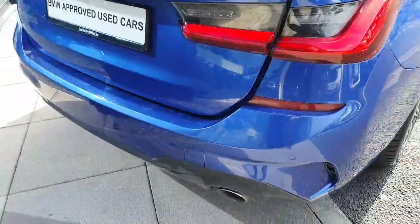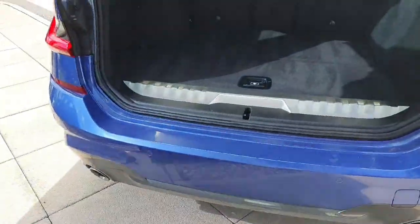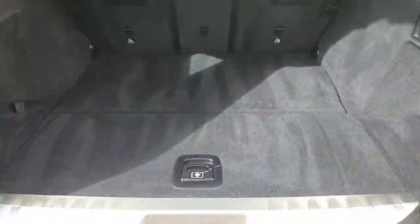Coming around to the rear, we have this gorgeous twin exhaust tip system and loads of room in the boot, as well as some storage room for the charging cables underneath.